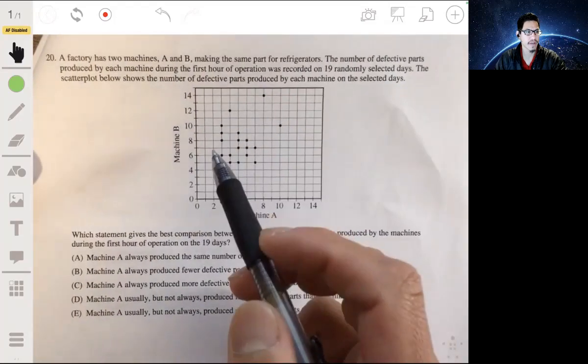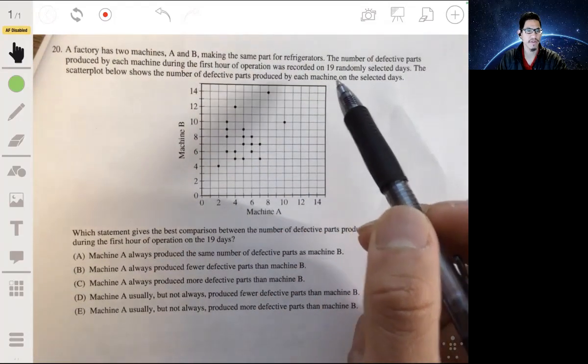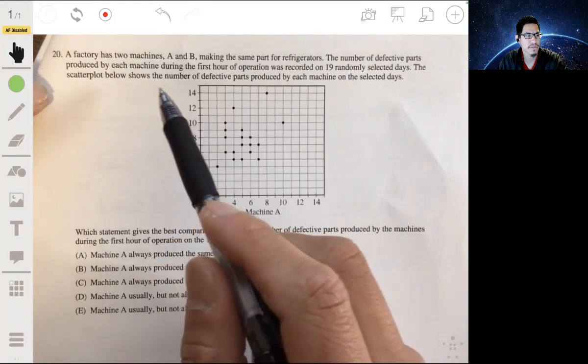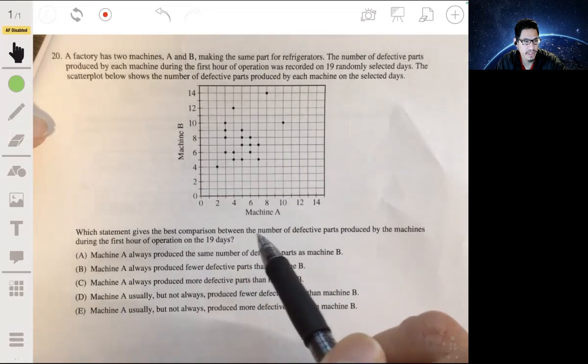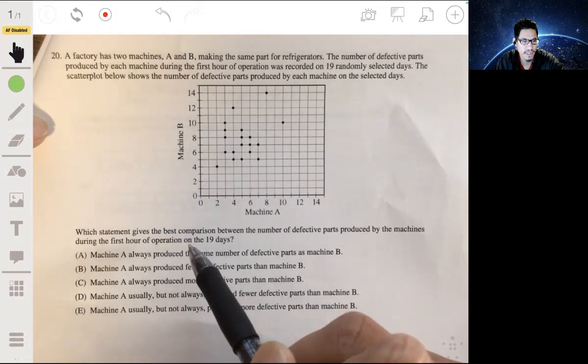Number 20: two machines, A and B, making the same part for refrigerators. The number of defective parts produced by each machine during the first hour of production was recorded on 19 randomly selected days. The scatterplot below shows the number of defective parts produced by each machine on those selected days. Which statement gives the best comparison between the two machines?